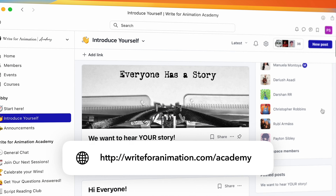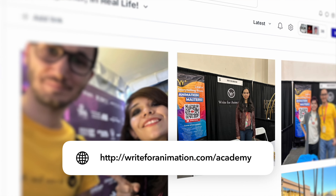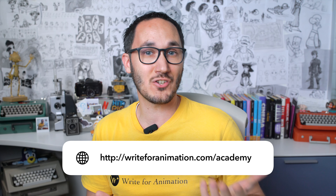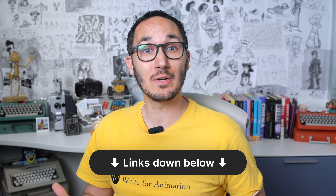If sometimes you feel alone in your animation journey, maybe struggling to find time to write or unable to get your work in front of the right people, then I invite you to join us in the Write for Animation Academy — our community of animation storytellers where we learn and write together. It's the perfect place to potentially find your creative partnerships like John and Ron, and some of our members are already creating amazing projects together. Click the link below to get access to a special promo.